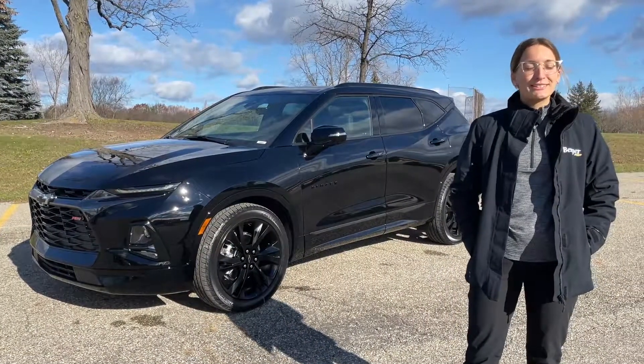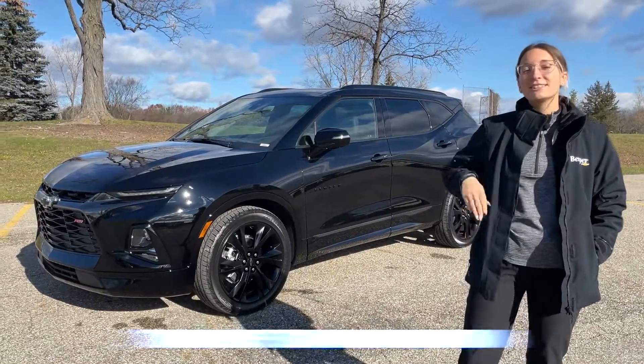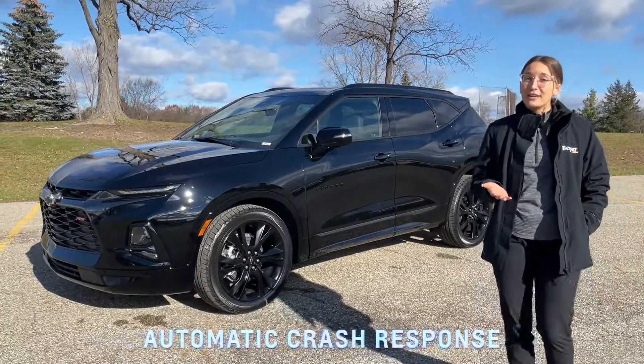OnStar offers benefits and features to keep you safe on the road, including 24-7 roadside assistance, turn-by-turn navigation, and automatic crash response.